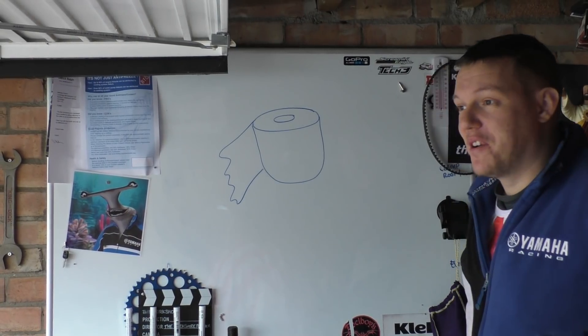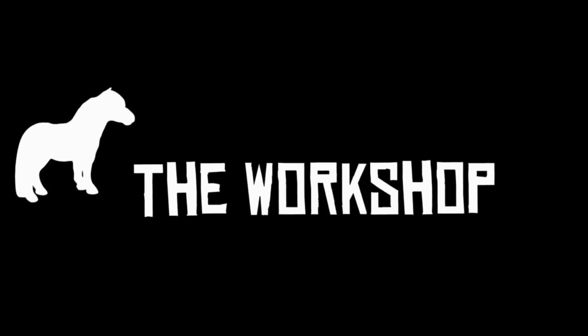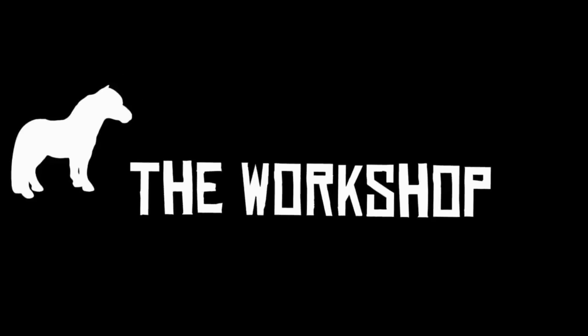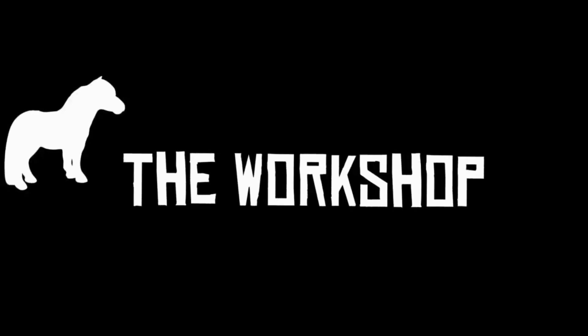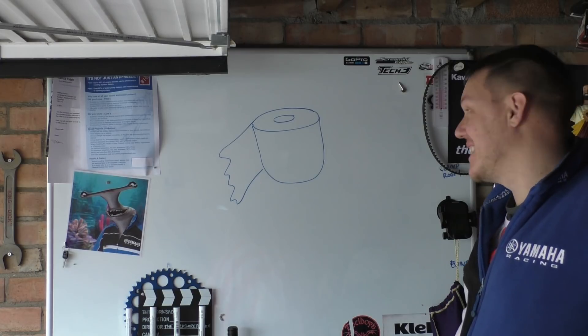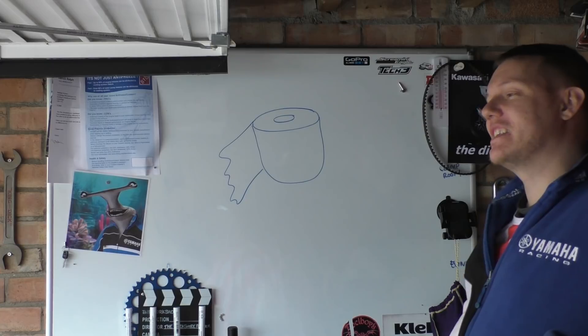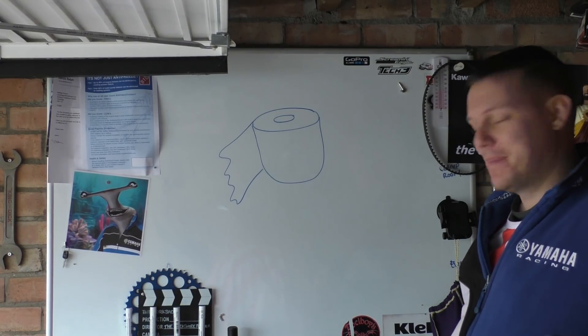Just when you thought people couldn't get more special. My name's Matt, welcome back to the shop, and yes, that is a toilet roll on the board — because this is amazing. Roll the tape.